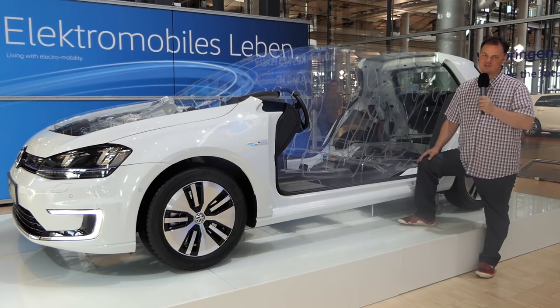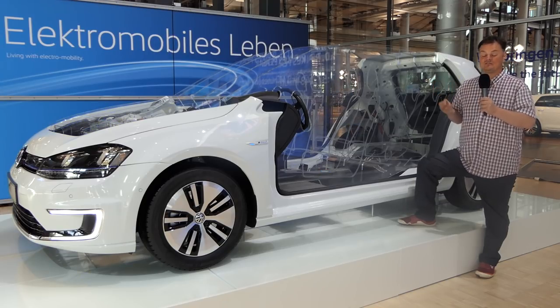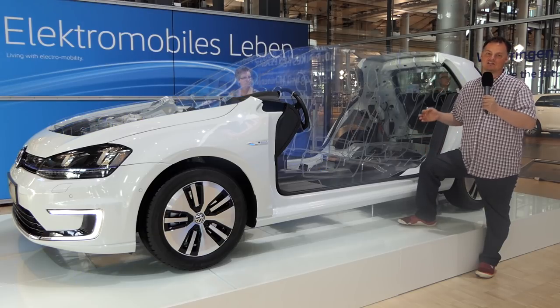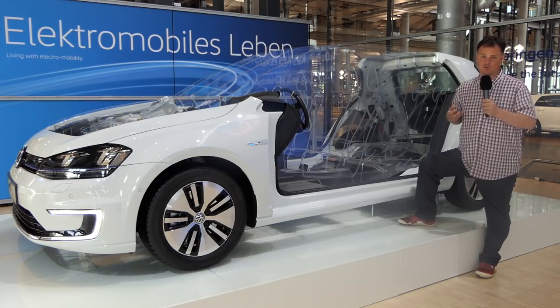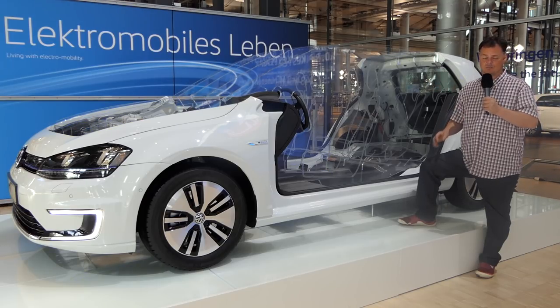The Volkswagen factory here in Dresden is one of the shiniest, cleanest, most decorous car manufacturing plants you could ever wish to go through, and it doesn't take long of looking around it to understand why. They really do believe that electric is the future, and the care they put into the presentation of the cars here really shows you how much importance they place on that.